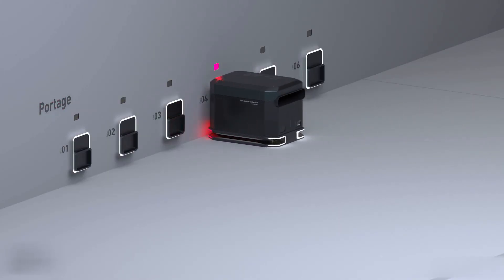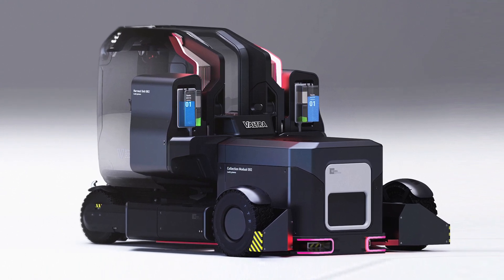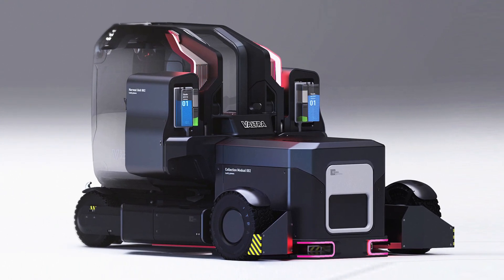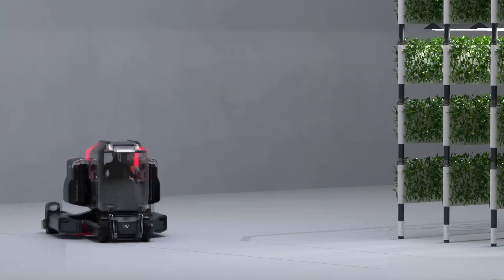After harvesting, these boxes automatically transport the crops to the storage area. The main task of such a machine is to optimize production in vertical farms. For now this is just a concept, but it has all the potential to become a real device in the near future.